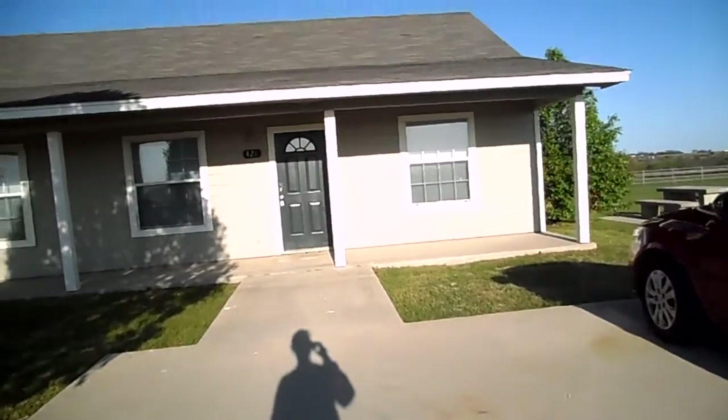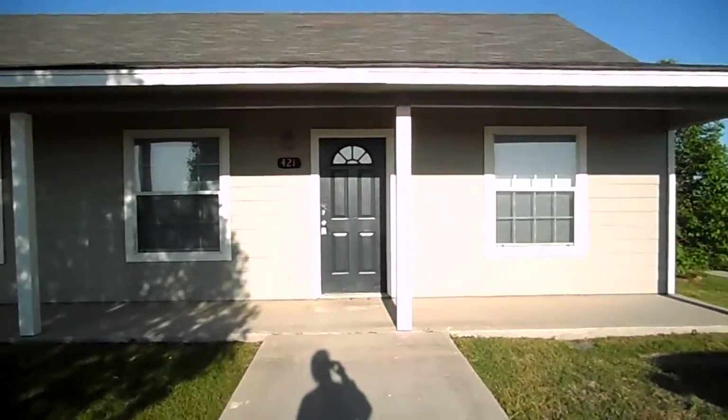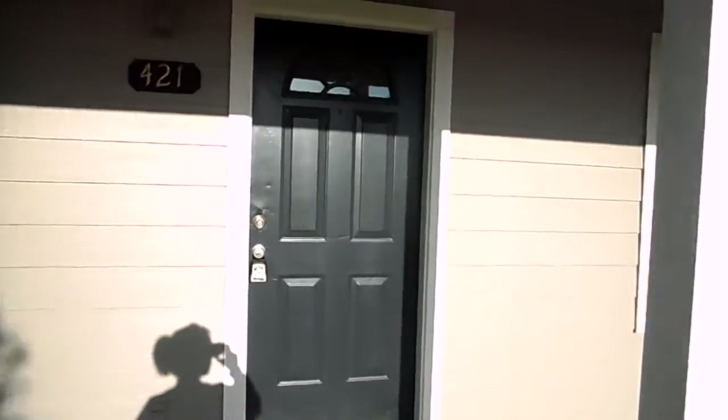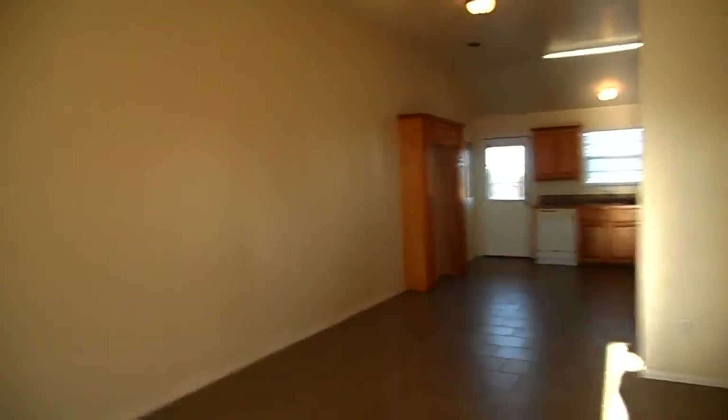We are minutes from Peaster. This is a two-bedroom, one-bath unit. It is a four-plex — there are four units in the building.